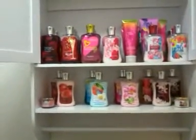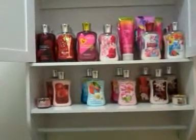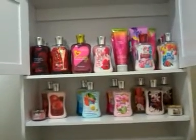By the time they have the next semi-annual sale, which is normally like after Christmas, most of this will probably be gone because my daughter uses it, the husband uses it, and the boys use it too. I try to get them the men's stuff and they use it up so fast. I keep telling them y'all just need a little bit.